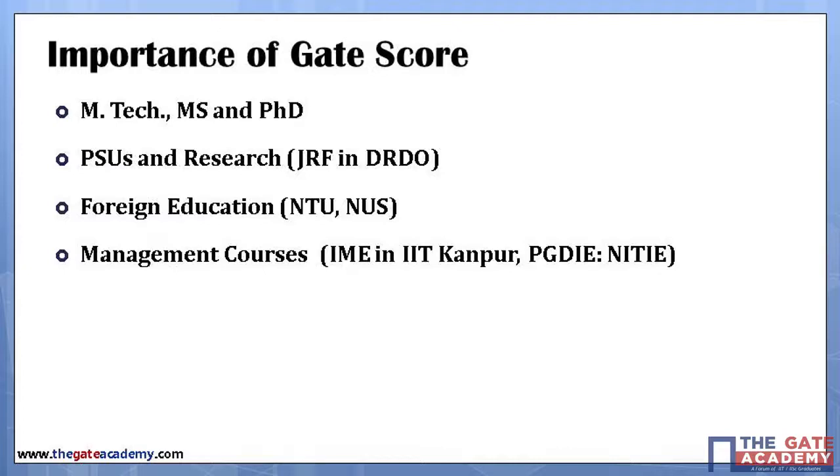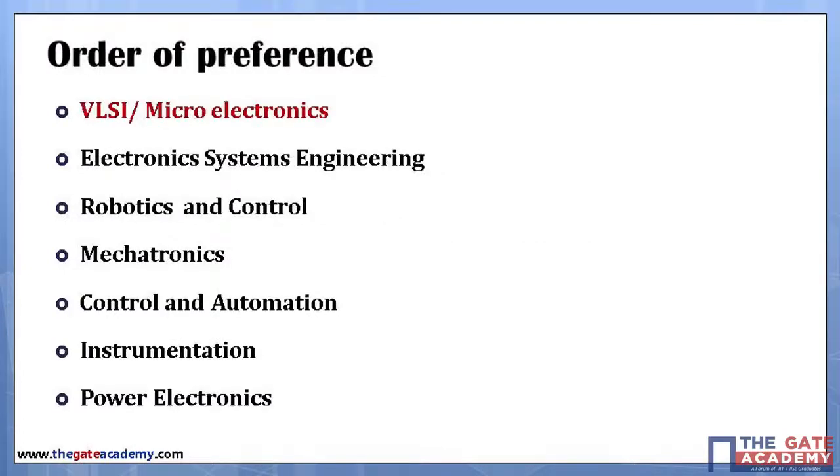Let us see the order of preference. This is the general trend and may vary from year to year, but this has been the broad trend across the last 15 to 20 years. Students always prefer microelectronics and VLSI as the first choice. Toppers consistently prefer VLSI and microelectronics because it is a very promising field with excellent career opportunities.